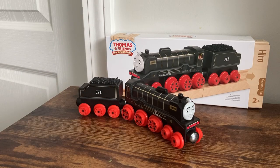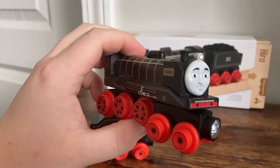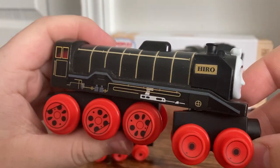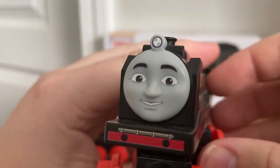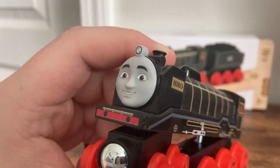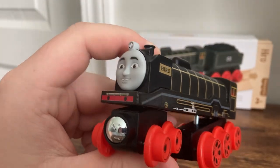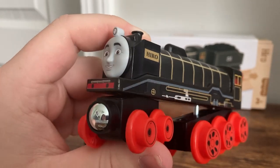Let's get started with first impressions. As per usual with this range, I am very, very impressed with this Hero model. I think the face is fantastic. I'm very happy they gave him a lamp because, as we know, a lot of merchandise ranges just don't do lamps. Even this Wooden Railway 2022 didn't give Rosie a lamp for some reason, and now that they've shown they can do it with Hero, I don't know — should have done it with Rosie.